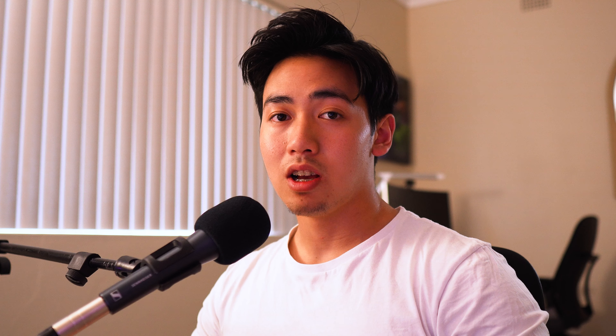Horlio Horlio asks, you sound Aussie — are you one? Yeah, I am. I'm born and raised in Sydney, Australia. My parents are of Indonesian descent, but I've grown up here all my life, so I am a typical Aussie kid. I love Weet-Bix, I love Vegemite, and I've got a bit of that accent as well.